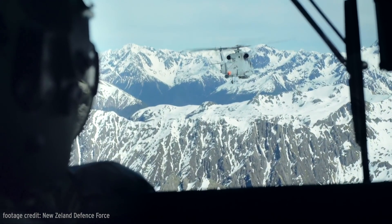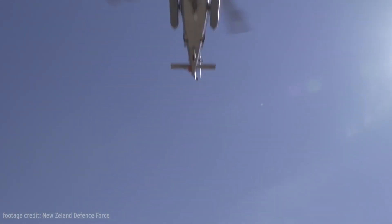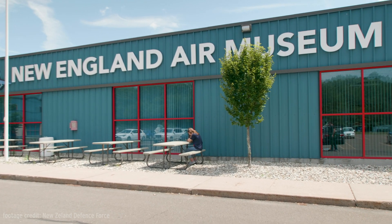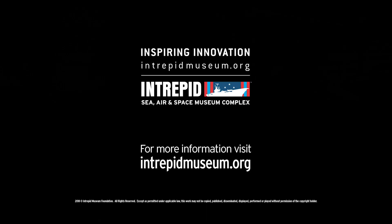Super Sea Sprites are still being flown by the Arab Republic of Egypt, Poland, and New Zealand. We would like to thank the staff here at the New England Air Museum for sharing their incredible collection with us, especially this amazing example of the SH-2F Sea Sprite. For more information about the New England Air Museum, visit NEAM.org, and for more behind-the-scenes videos, visit IntrepidMuseum.org.